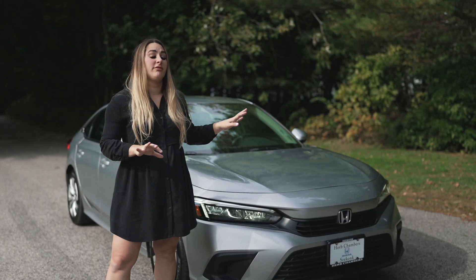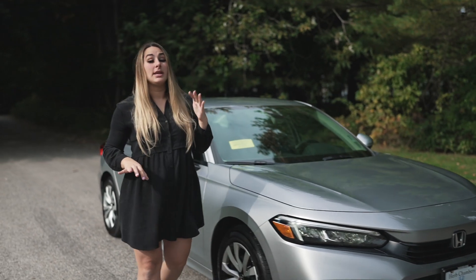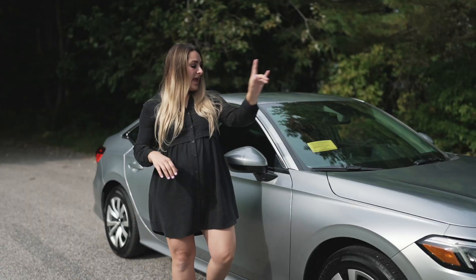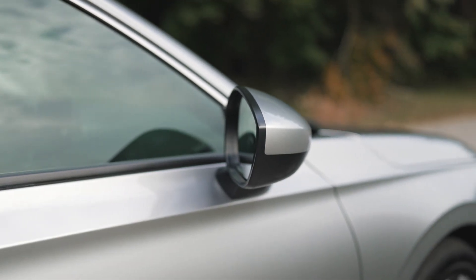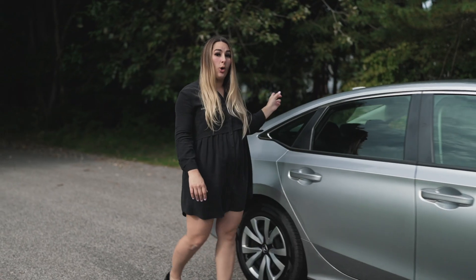You have full LED daytime running lights and LED headlights. Moving along the side, the LX model comes with 16-inch steel wheels and hubcaps. It has body-colored side mirrors and door poles, and chrome trimming spanning the whole windows.